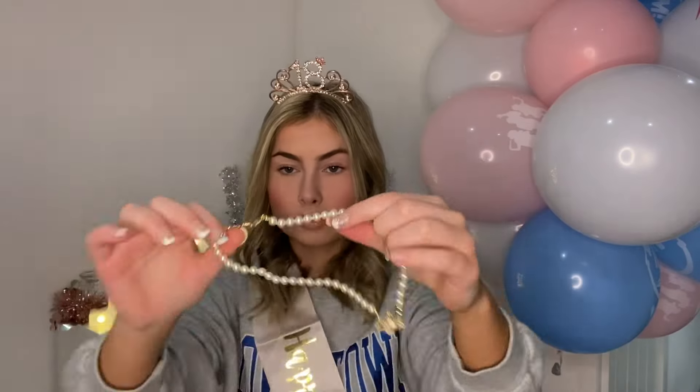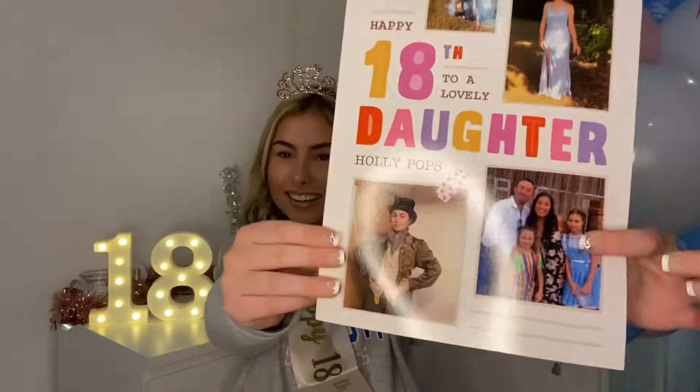My sister got me a Real Techniques sponge which is amazing because all of my sponges have gone moldy. They also got me a lovely moon page card — you don't usually show cards on a video but I love it.